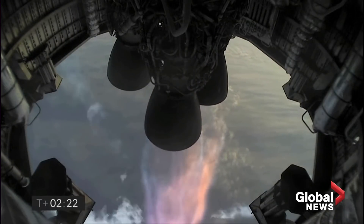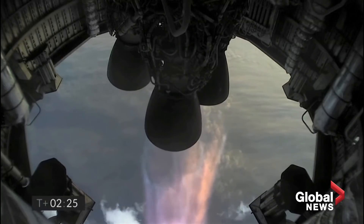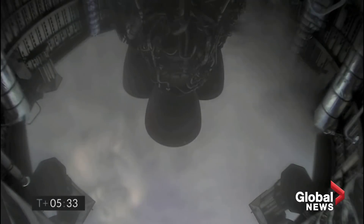T plus two minutes, 21 seconds. You can see we have shut down the first of the three engines on time as planned. Two kilometers altitude.